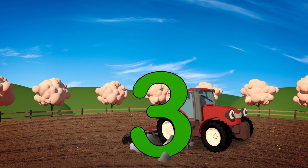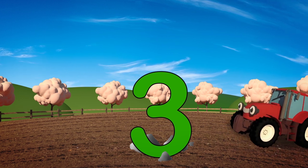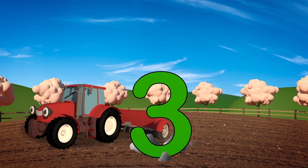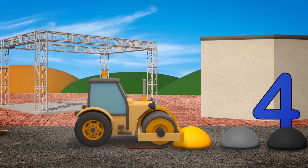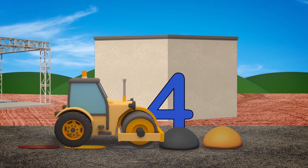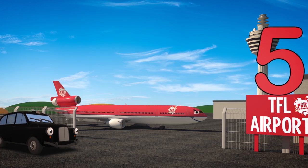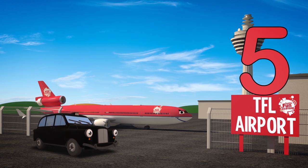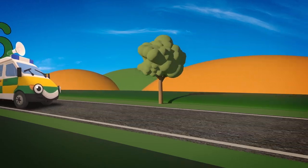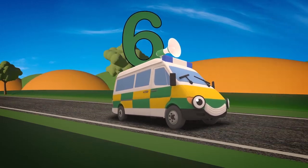Trevor the Tractor is number 3 — ploughing the fields and sowing the seed! Rick the Road Roller is number 4 — he can squash anything left on the floor! Tony the Taxi is number 5 — he'll take you wherever you need to drive! Number 6 is Amber, a real go-getter — takes people to the hospital so they can get better!